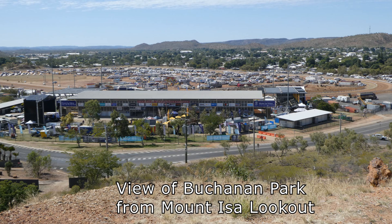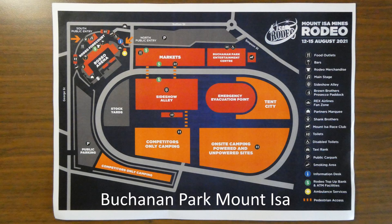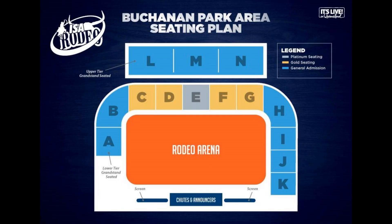I went to Mount Isa mainly to attend the biggest rodeo in the Southern Hemisphere. Buchanan Park is more than just a rodeo arena. I paid hundreds of dollars for a platinum seat in Section E and was assured in writing of an uninterrupted view.